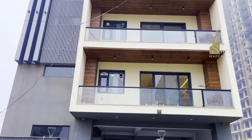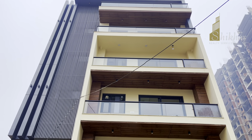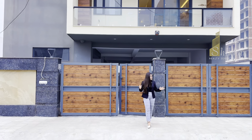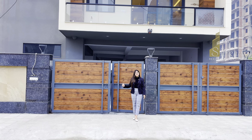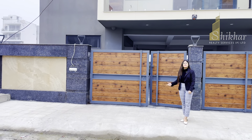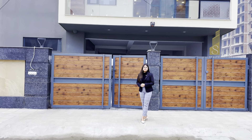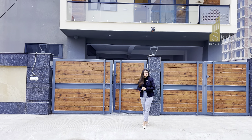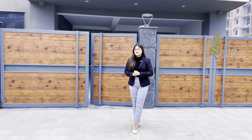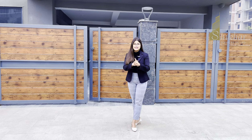This is our builder floor's front elevation which is very beautiful. You have two individual gates on the front, and here you go to your bump area where you can park your car easily. If we talk about the location, this builder floor is in Sector 85. Nearby you can see a school, hospital and shopping complex at a kilometer's distance.